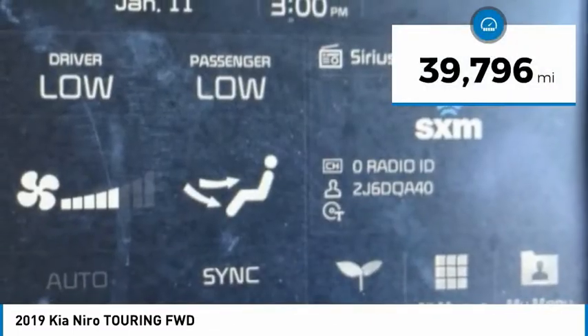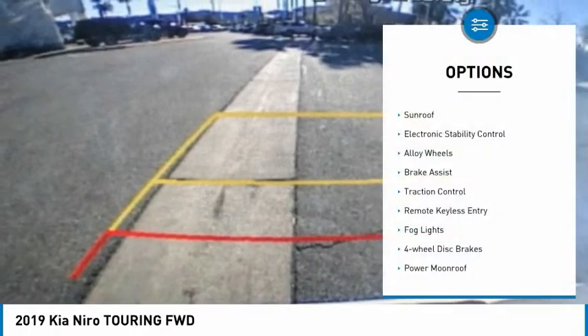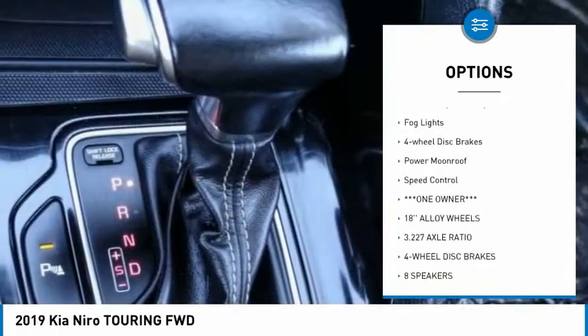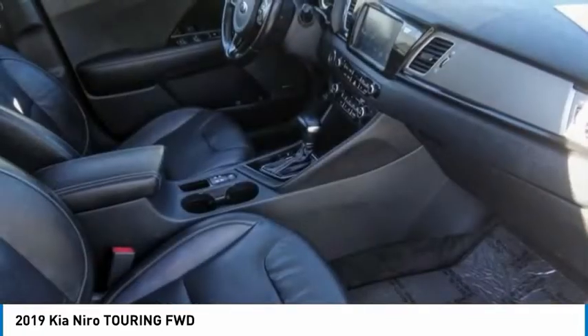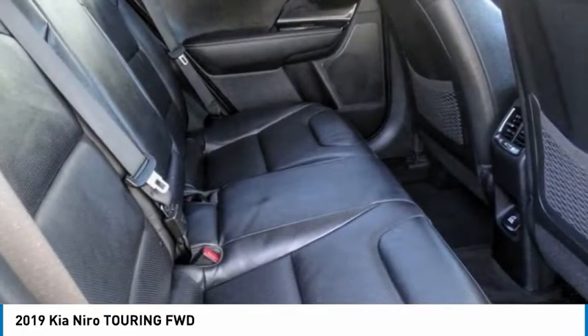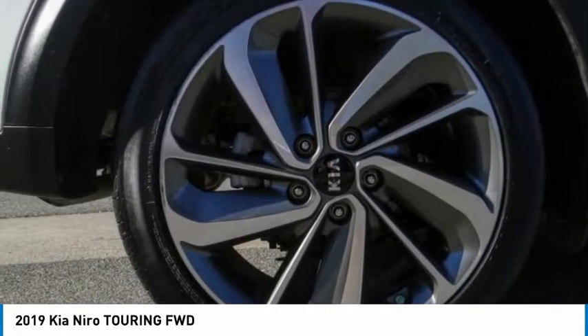This vehicle has less than 40,000 miles. Some of its great options include a sunroof, electronic stability control, alloy wheels, brake assist, traction control, remote keyless entry, fog lights, four-wheel disc brakes, power moonroof, and speed control. Take this vehicle for a spin and see why so many shoppers are now proud owners.